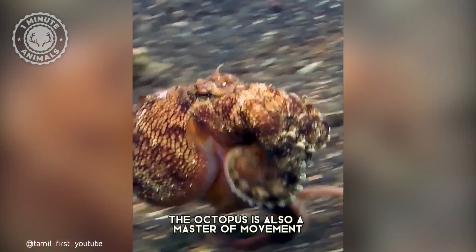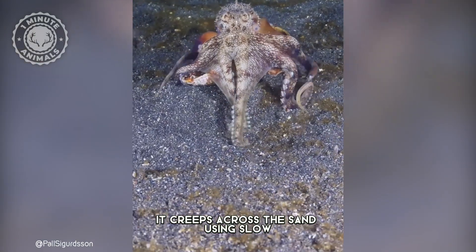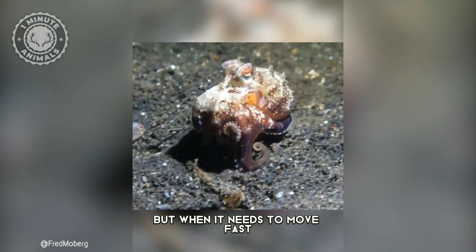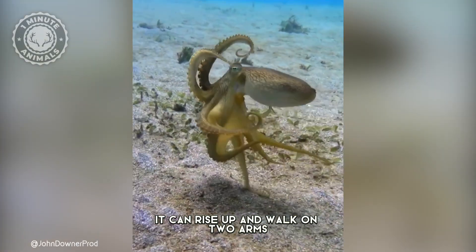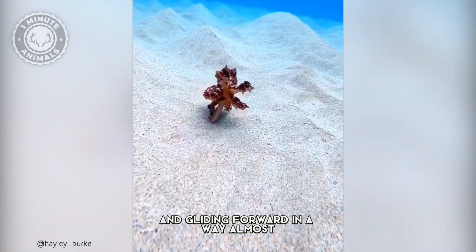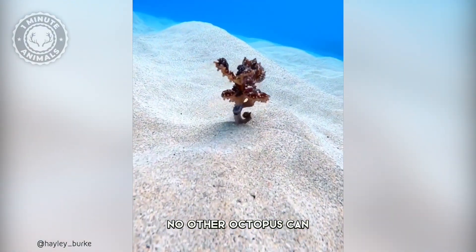The octopus is also a master of movement. It creeps across the sand using slow, careful steps, but when it needs to move fast, it can rise up and walk on two arms, lifting its whole body and gliding forward in a way almost no other octopus can.